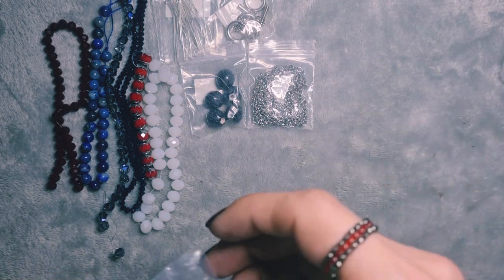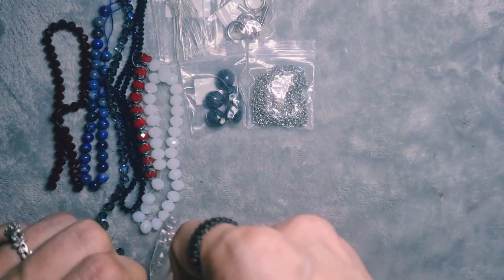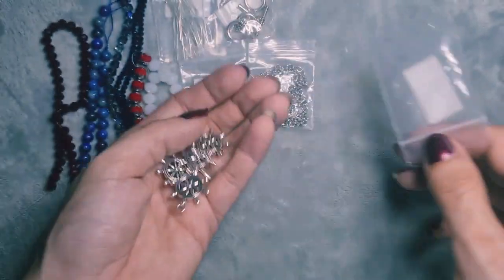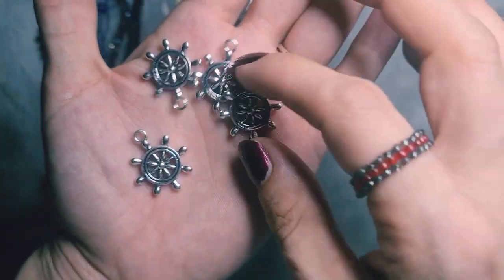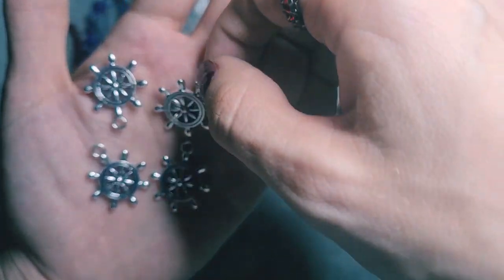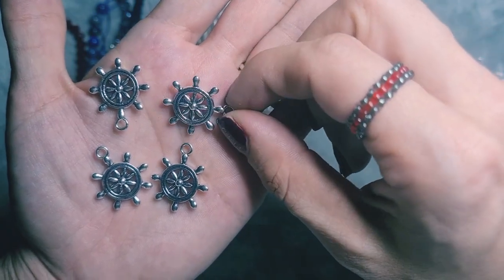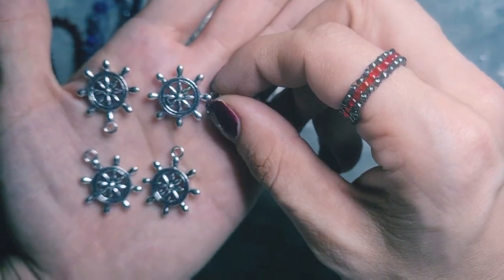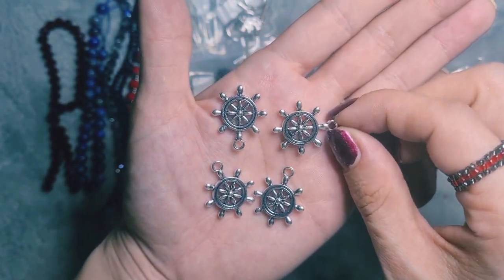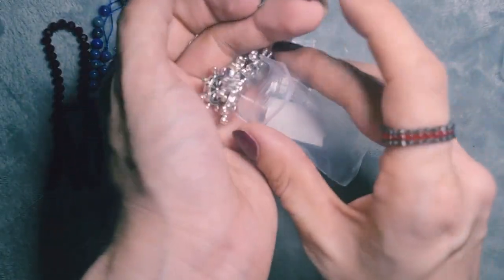Next we have bag number 11. This is 4 pieces of 23x19mm ship's helm charms. They are pewter alloy with an antique silver finish. Look how cute they are — they're really sweet. I really like those. They're double-sided, so perfect for a bracelet or something like that. They're adorable.